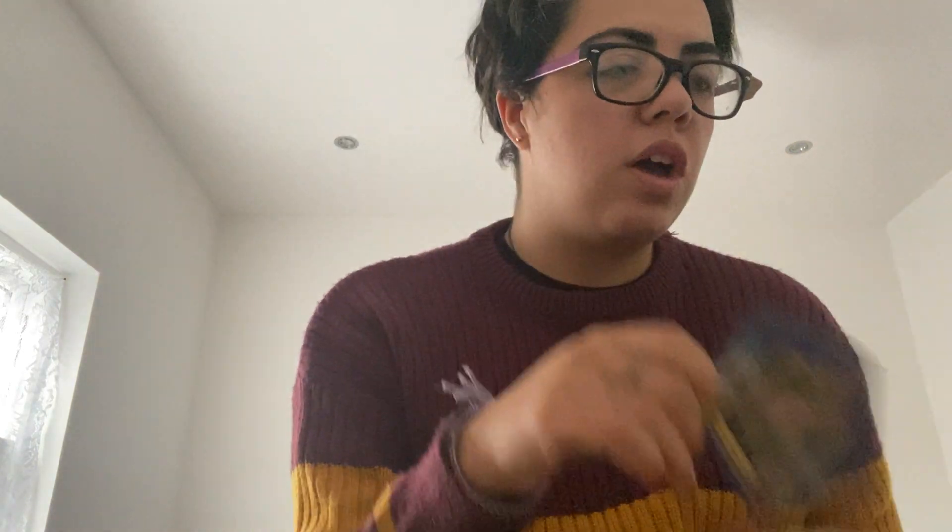I got two chocolate frogs — I got Helga Hufflepuff and Dumbledore. This is £8.95, and I'm going to eat this but not all in one go.